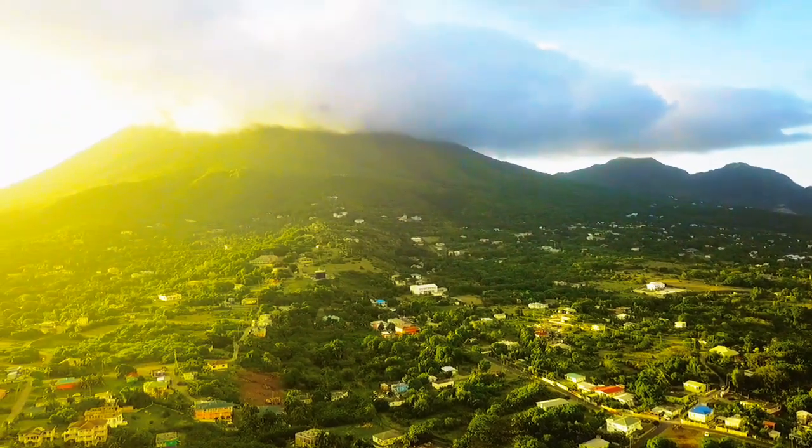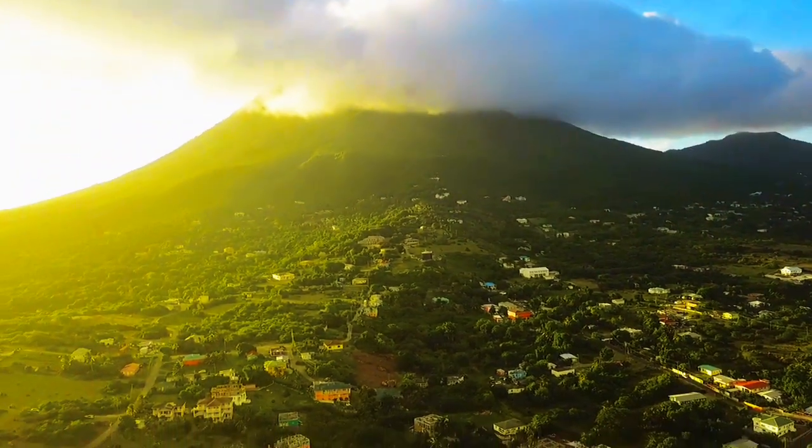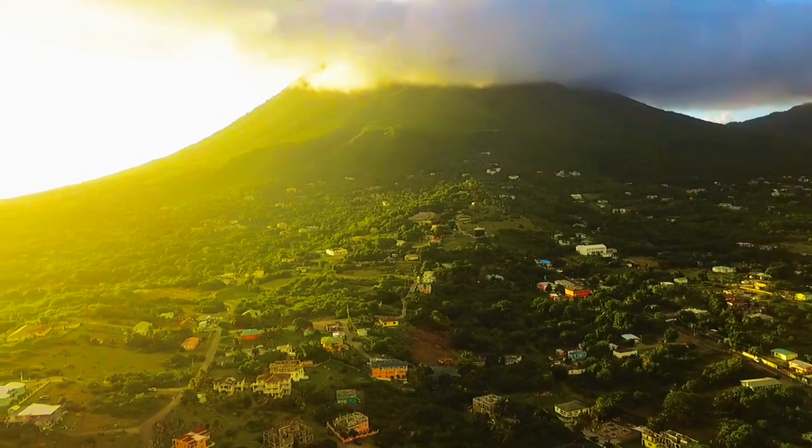And here is Nevis Peak as usual, with clouds covering its peak. That mountain is where this island got its name from.